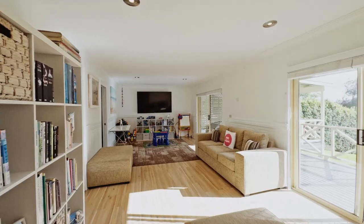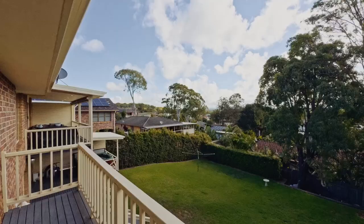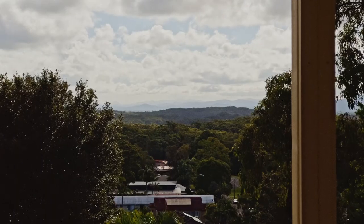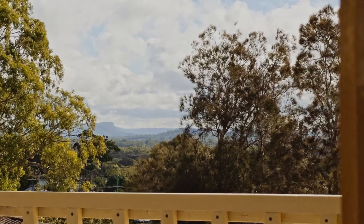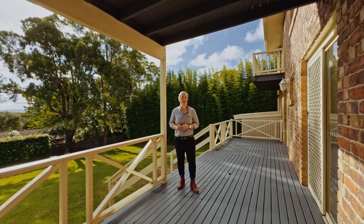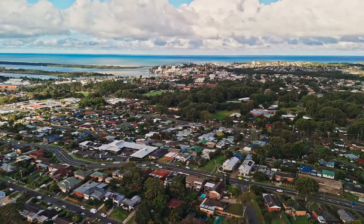This tidy property is perfect for all families. With a flexible floor plan, the top floor offers absolute views of the Hinterland and Bago Bluff. This block size and location is rare to get, right near the CBD with a four metre wide access.